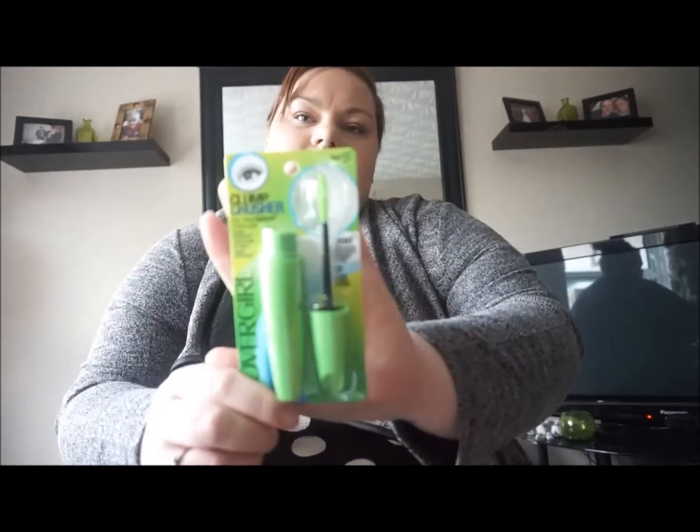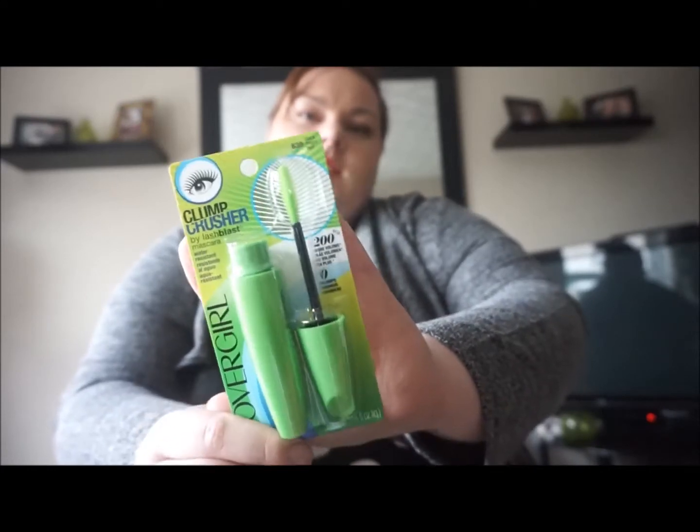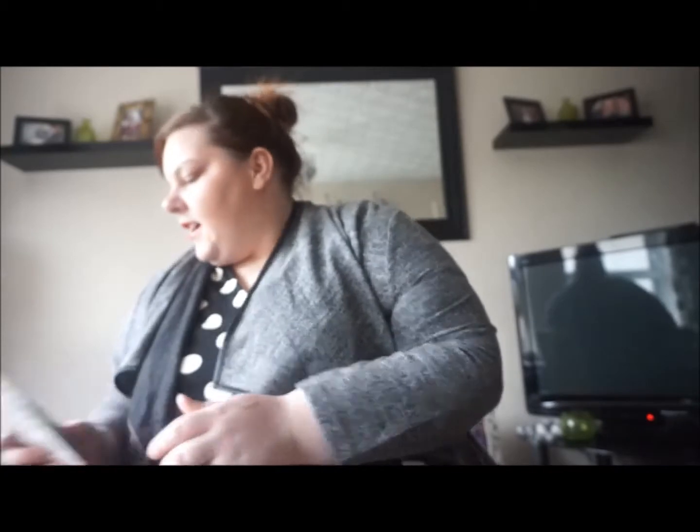On to the other stuff — she got me the Cover Girl Clump Crusher in black mascara. I've heard absolutely wonderful things about this so I am really excited to try that.